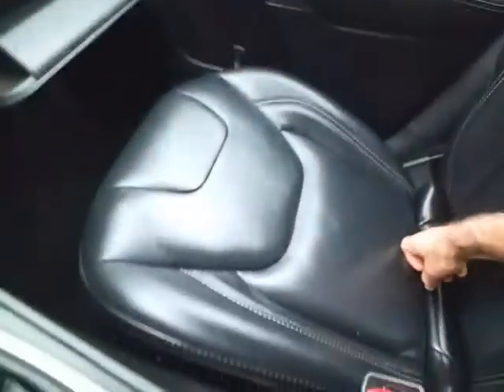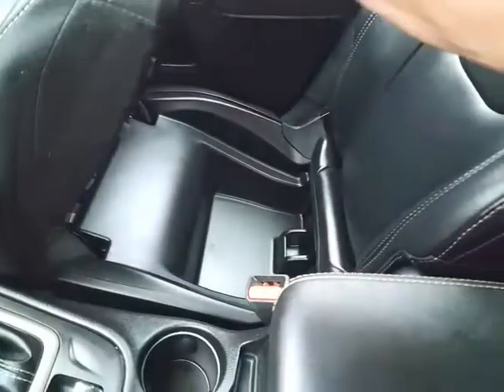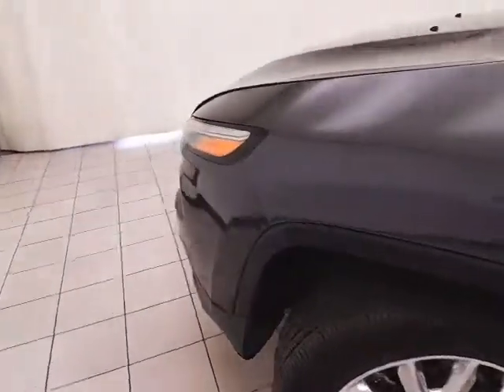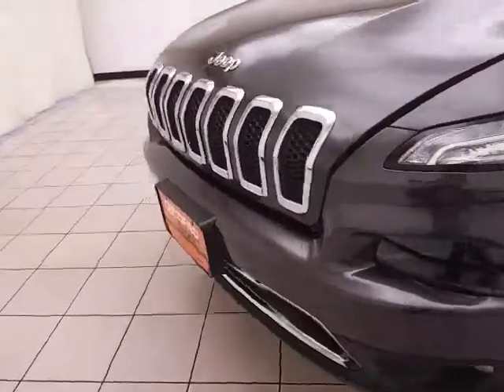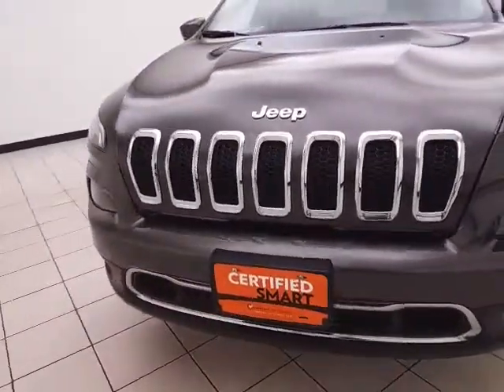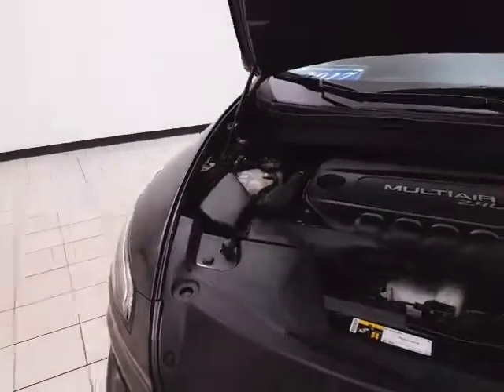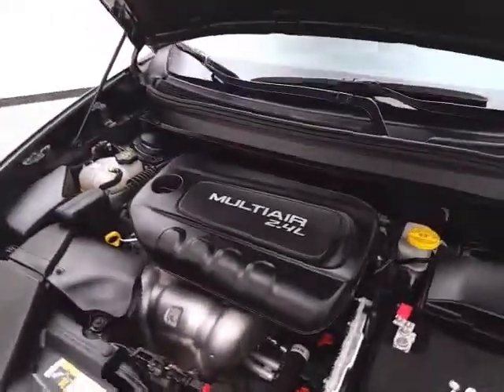Lots of storage space in the armrest. There's also a large glove box with all the owner's materials, and even more storage under the front passenger seat. Overhead, there's an auto dimming mirror and HomeLink transmitter for garage door openers. Under the hood, this Cherokee has a 2.4-liter four-cylinder, 184 horsepower engine — just as clean under the hood as the rest of the vehicle.